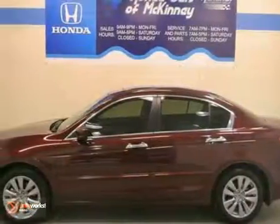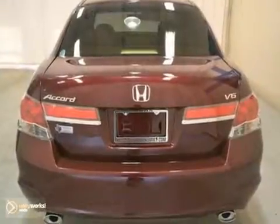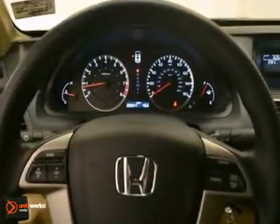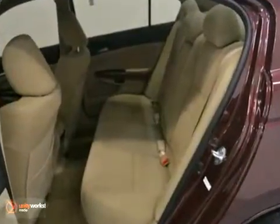We think you'll like this 2012 Honda Accord sedan EX. It features fog lamps, dynamic stability control and a CD changer. It also has the dual climate control and keyless entry, power windows, locks and mirrors. The moonroof and the factory warranty make this Honda hard to pass up.